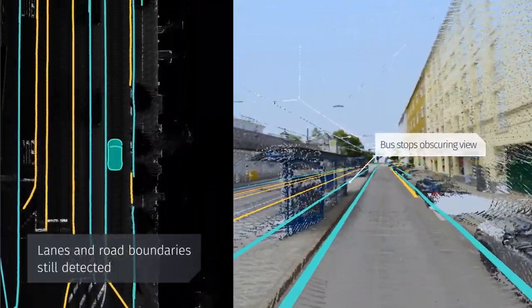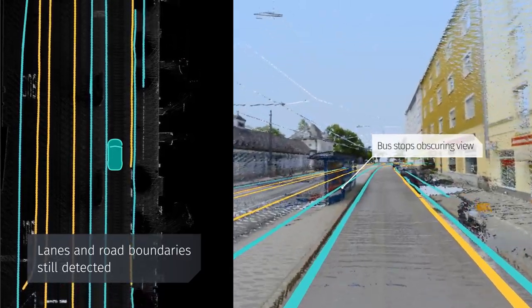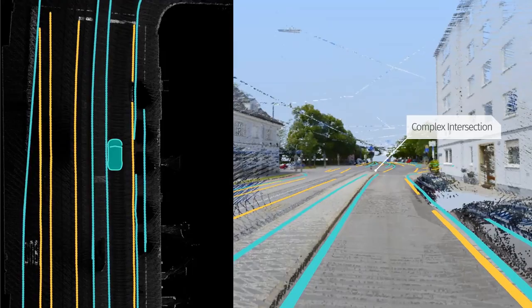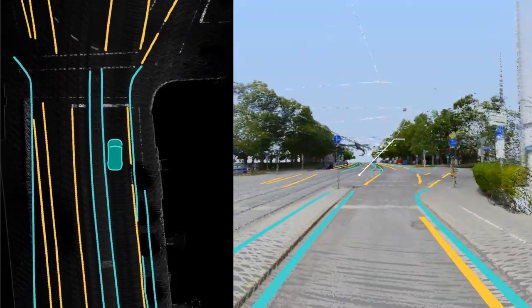The left-hand side shows this clutter removed. This allows it to see behind the vehicles, and anything else obstructing its view, to detect the lane and road boundaries behind them.